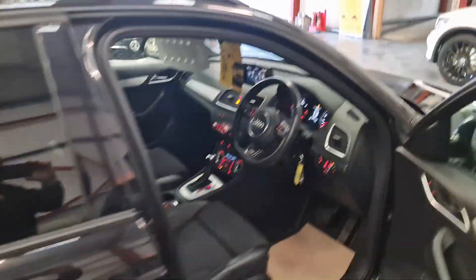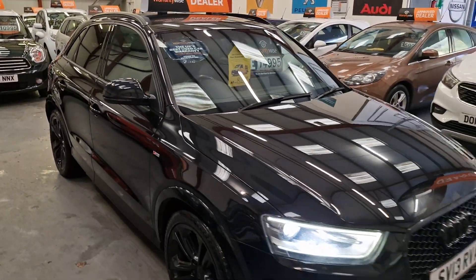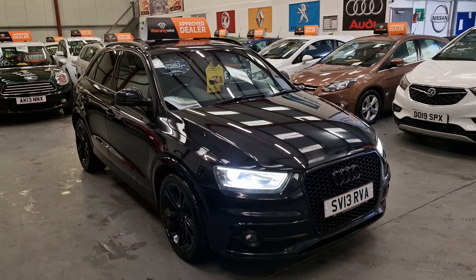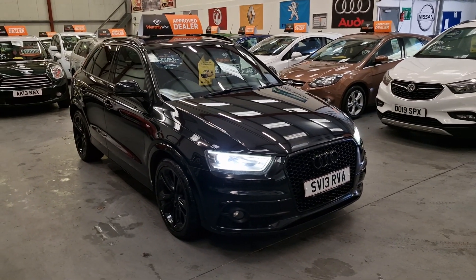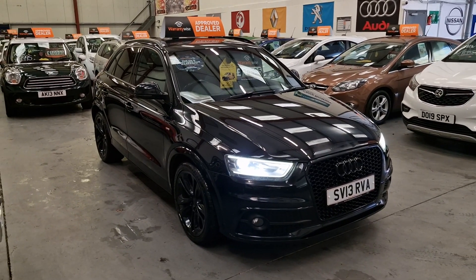Absolutely gorgeous, gorgeous car. Like I said, it's the Quattro model as well, so it is four-wheel drive. Absolutely stunning. This is going to be going live on our website now — our Audi Q3 S-Line Quattro, 2-litre diesel, automatic. Warranty and finance is available.